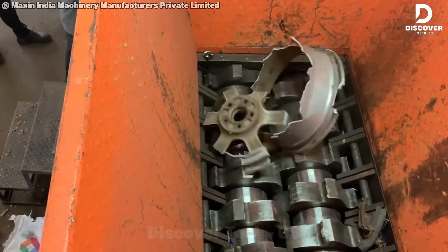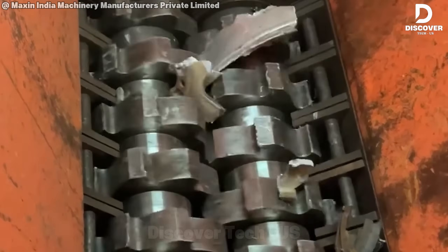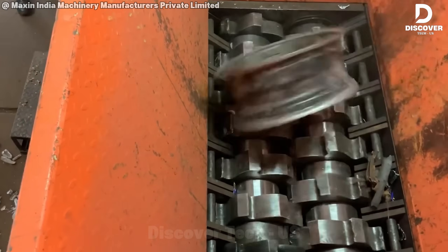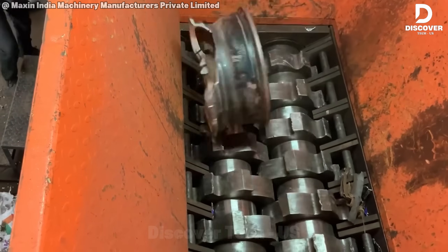The Maxon India Shredder handles everything from metals to e-waste with ease. Engineered for low noise and minimal upkeep, it's a reliable long-term solution for industrial recycling. It reduces material size and helps sort metals for efficient processing.